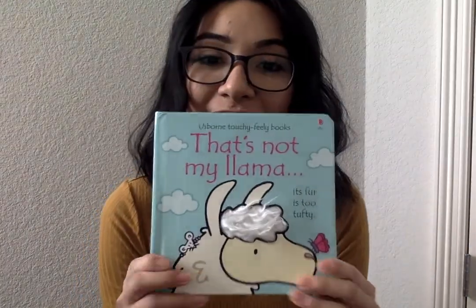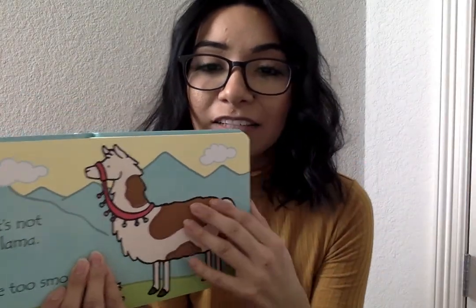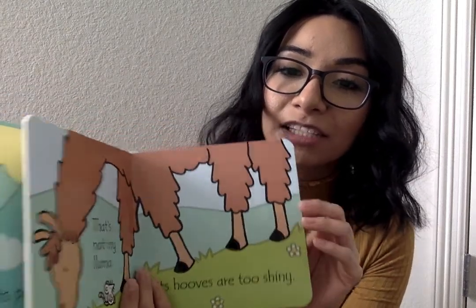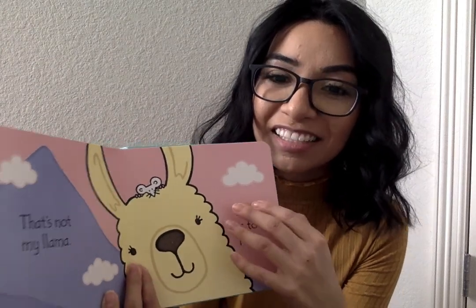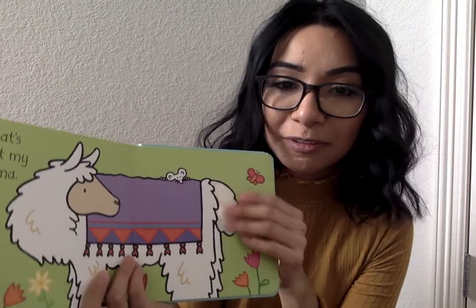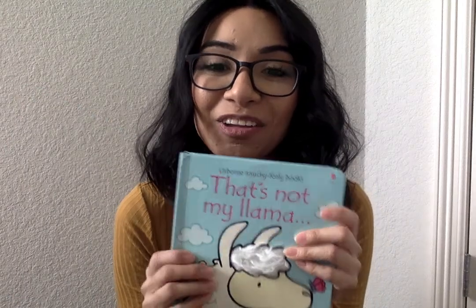Another one you'll get is the famous That's Not My Llama. You can see it's a touchy feely book, and these are one of the kids' favorites just because you get to touch little things. So you're going to get That's Not My Llama.